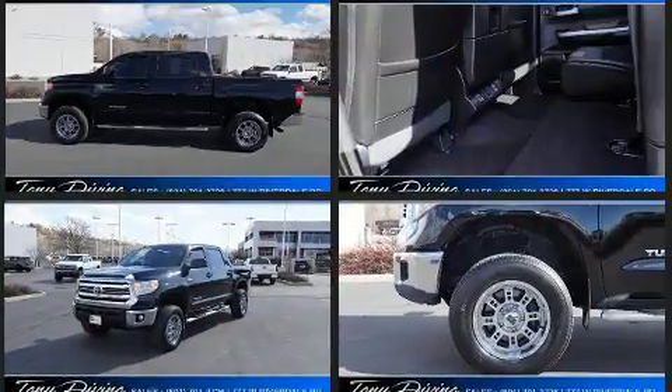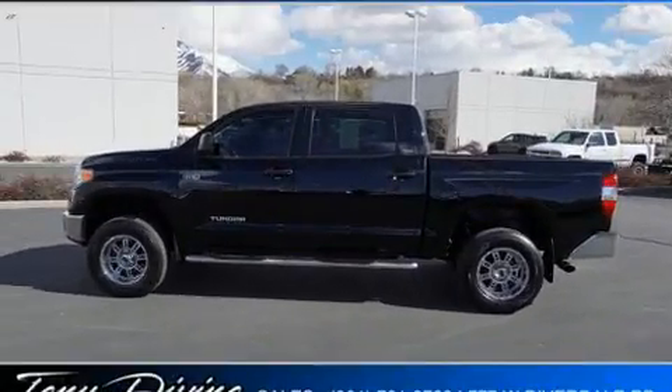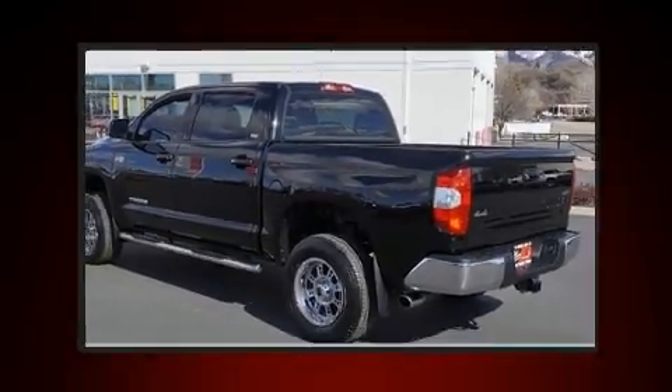Toyota infused the interior with top-shelf amenities such as front and rear reading lights, a trip computer, skid plates, remote keyless entry, a trailer hitch, and much more.